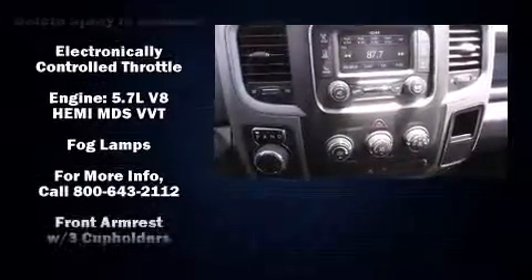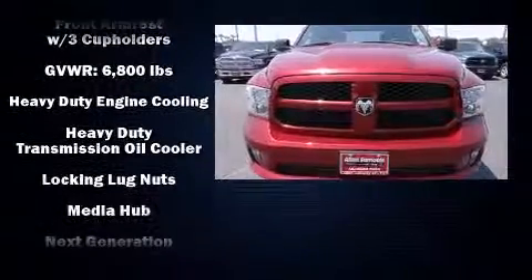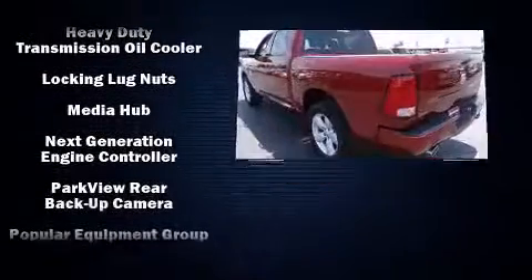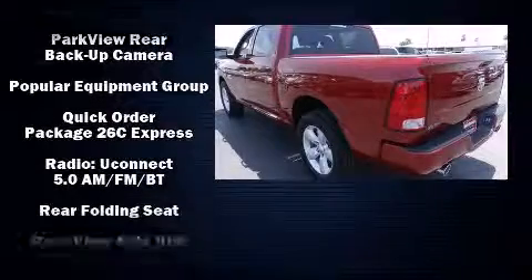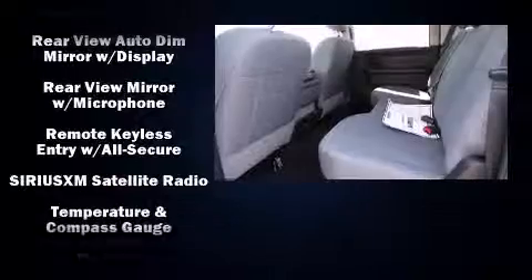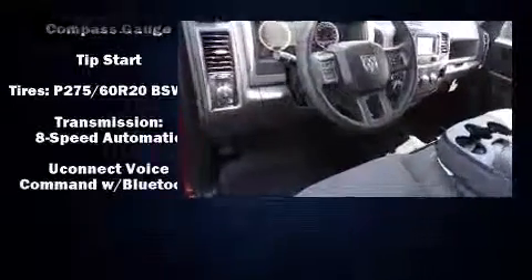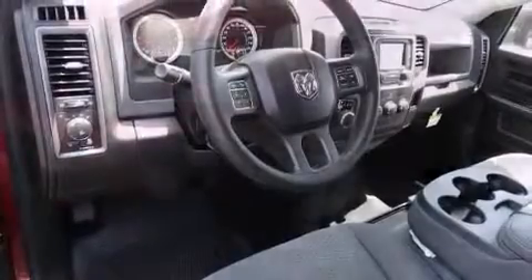Passenger security is always assured thanks to various safety features, such as head curtain airbags, front and side impact airbags, traction control, brake assist, ignition disabling, and four-wheel disc brakes with ABS. For added security, Dynamic Stability Control supplements the drivetrain.